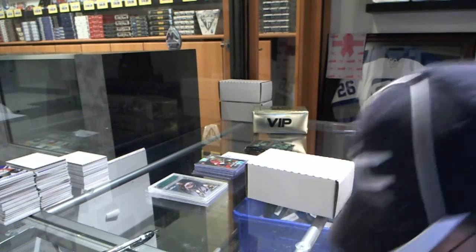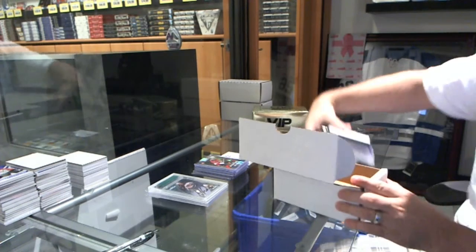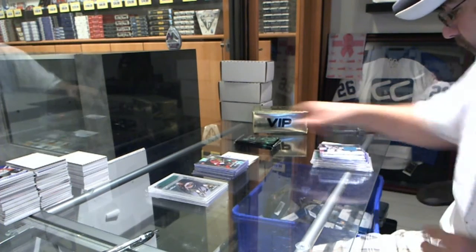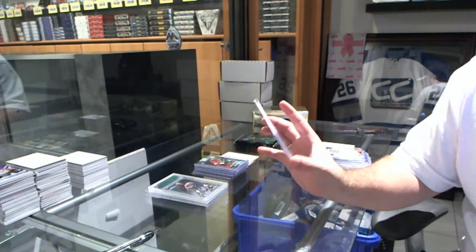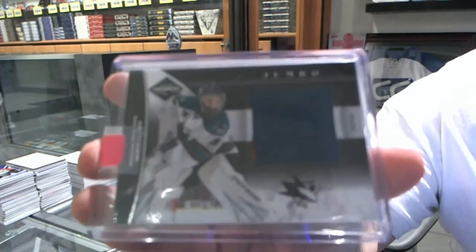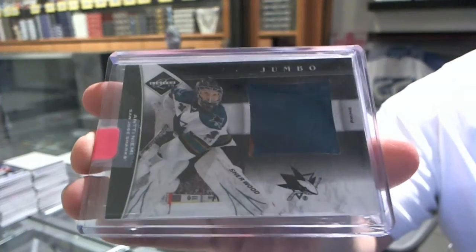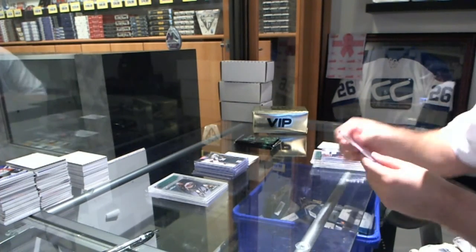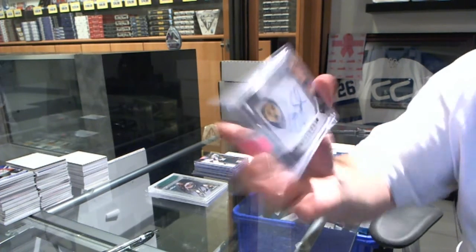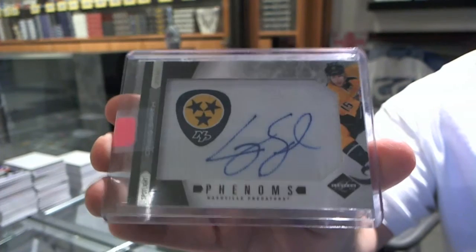Obviously we did our best to value these out as best as possible, so we're going to have some winners and some losers because only one cup's in there — we've got to make sure it balances out. We've got two Breaking Bad cards. We start off for the San Jose Sharks with a Jumbo Prime, numbered to 50, Antti Niemi. We've got for the Nashville Predators a Spotlight Phenoms Rookie Autograph, numbered to 49, Craig Smith.